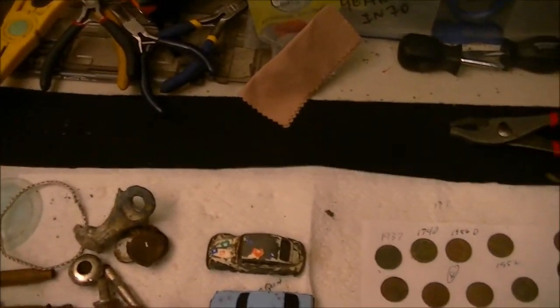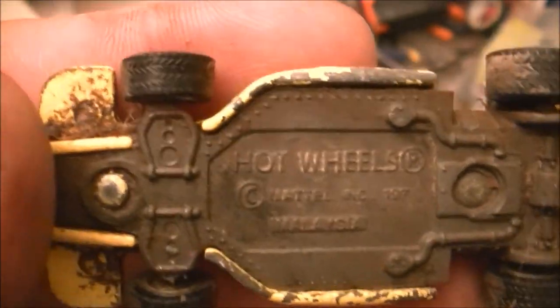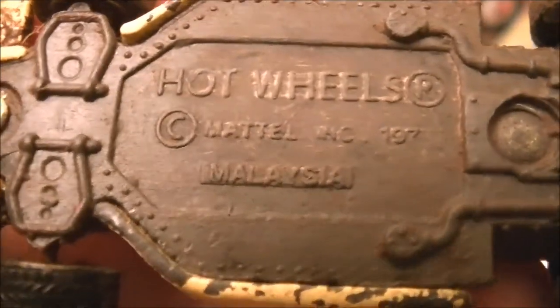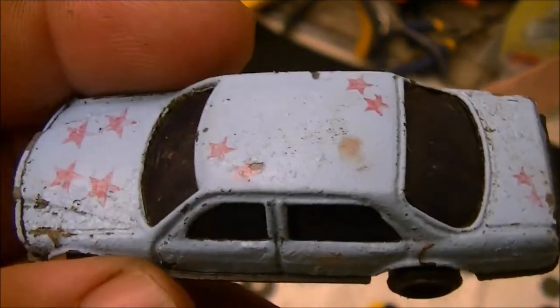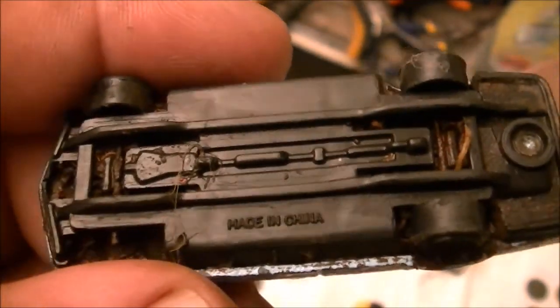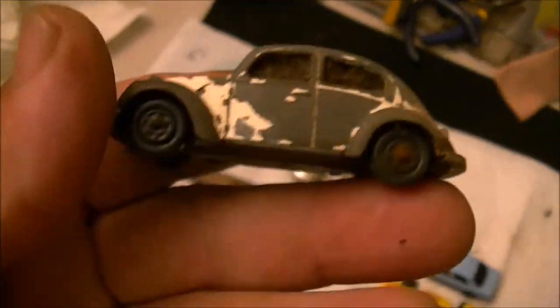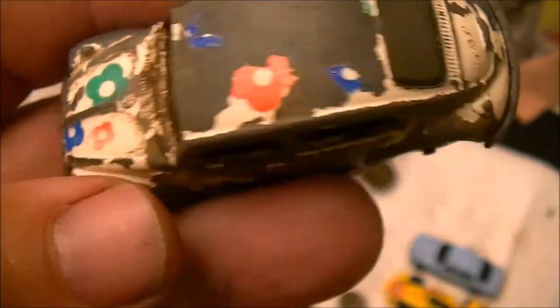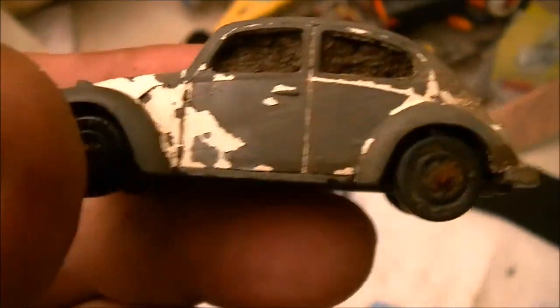Got these cars — Hot Wheels cars, Mattel. Some of these are kind of valuable; I'm not real sure, I'm not up to date. This car looks like it's an old Dodge from back in the 70s. And then you got your old VW Bug with the lead paint on it — probably got eaten off by the kids and stuff. That's kind of neat.